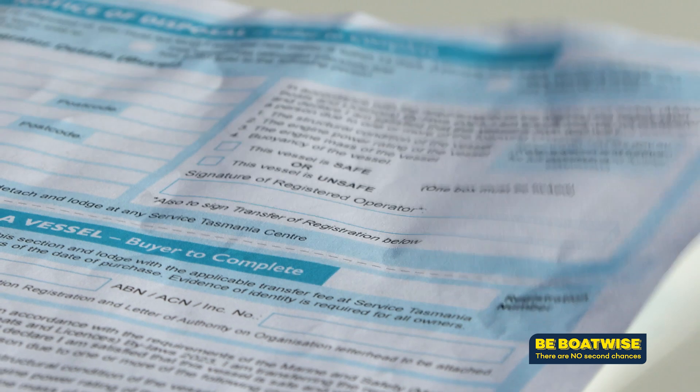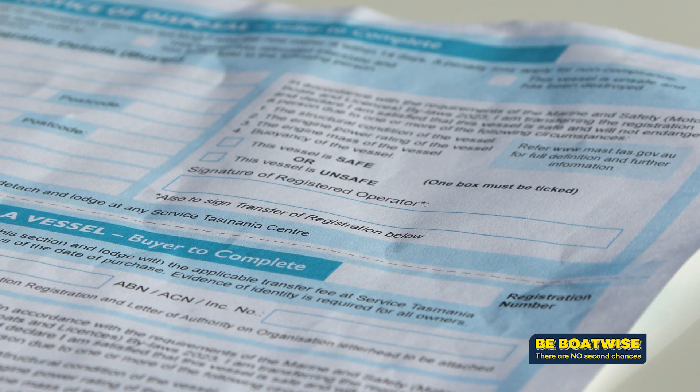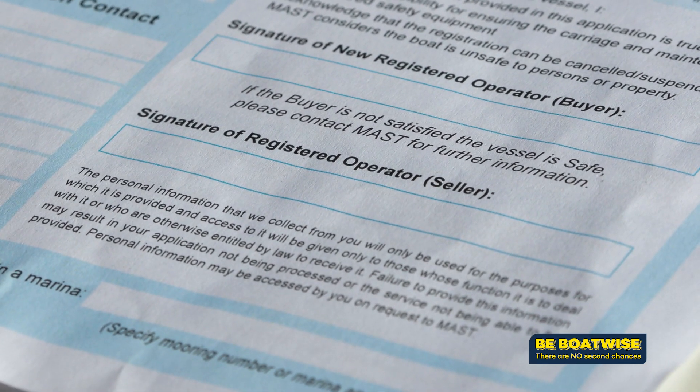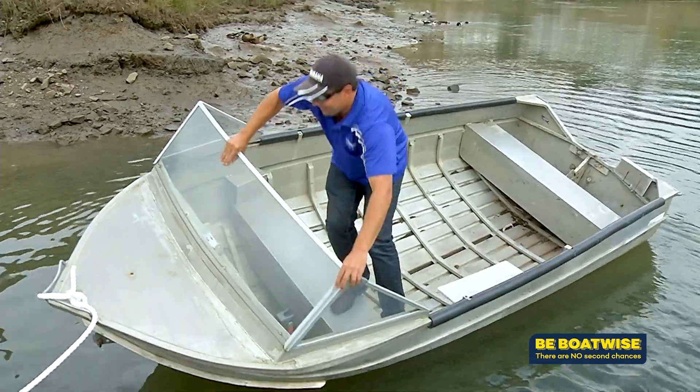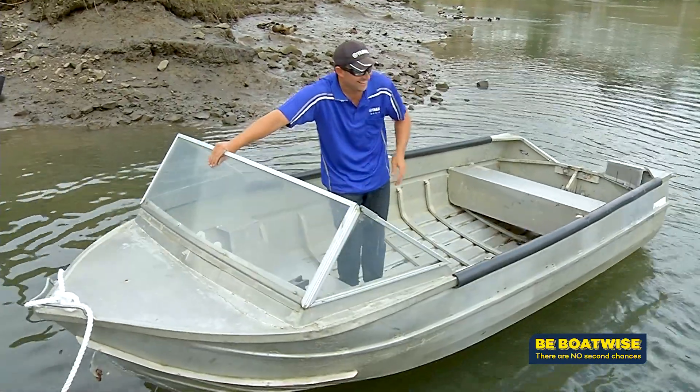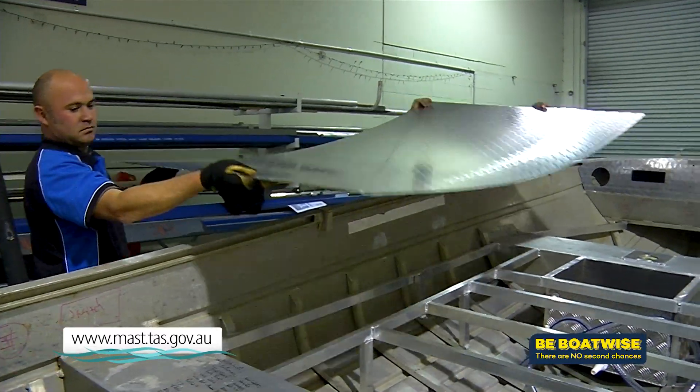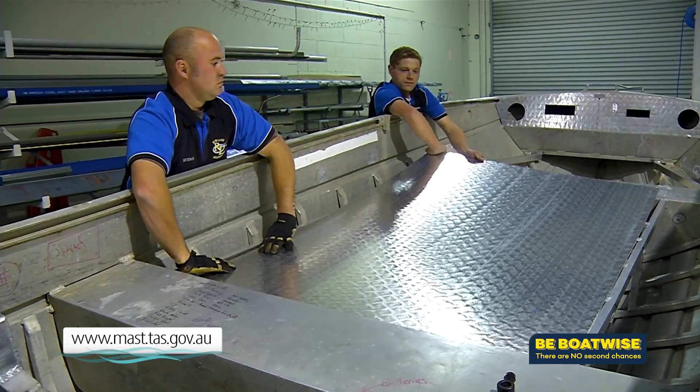If that does happen and registration is cancelled, then it will be up to the buyer to re-register the vessel once satisfied themselves the boat is safe. If the vessel is unregistered, it requires a new vessel registration, and the person filling out that registration must be satisfied within themselves that the vessel is safe. If for any reason the seller doesn't fill in the disposal notice correctly, the buyer will need to complete a new registration and declare the vessel as safe. They may have had to undertake work to the vessel to get it to that stage, but they must satisfy themselves that what they have is a vessel that is not unsafe to persons or property.